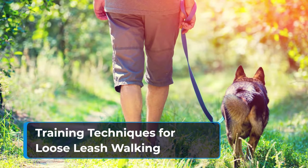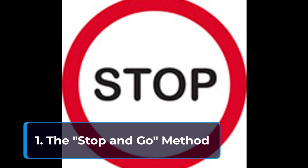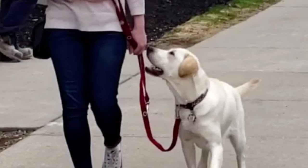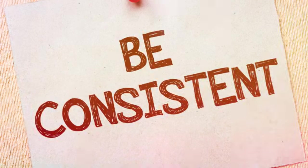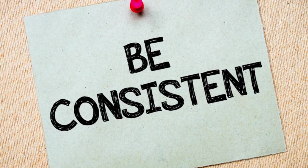Training techniques for loose leash walking — here are some key techniques to implement during leash training. First, the stop-and-go method: this method teaches your dog that pulling gets them nowhere. Simply stop walking the moment your dog pulls on the leash. Stand still and wait patiently until there's slack in the leash. As soon as your dog offers even a slight turn towards you or a loose leash, reward them with a treat and praise. Then resume walking. Be patient and consistent — it might take several repetitions for your dog to understand the connection.